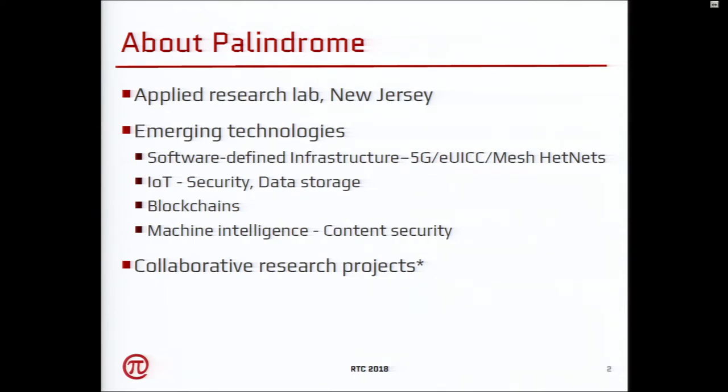We are open to collaborative research projects. We have a bunch of research projects with a couple of universities based out of New York.